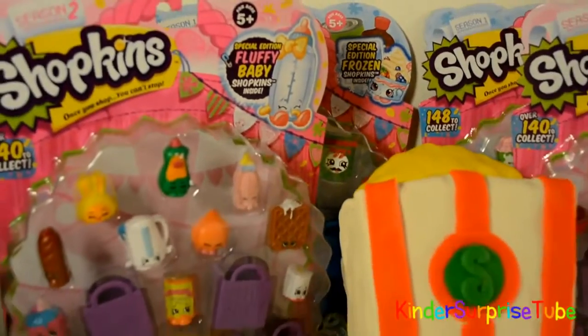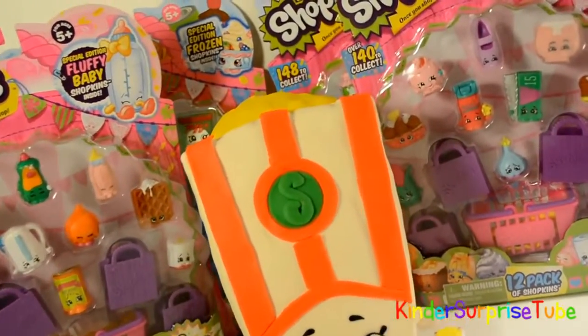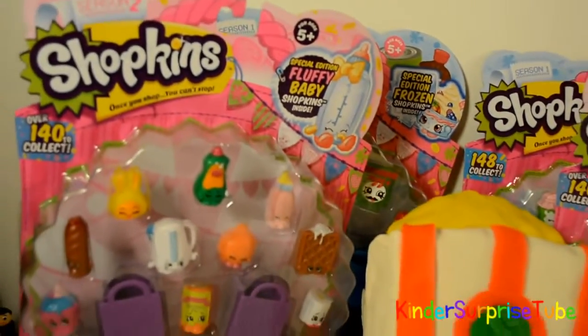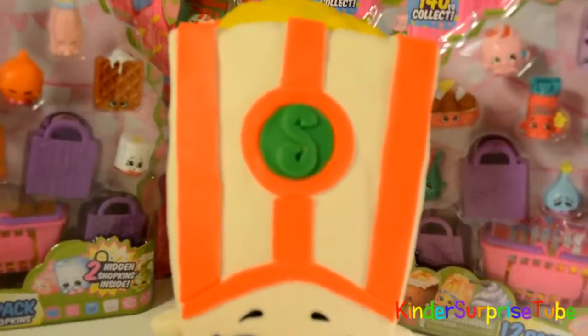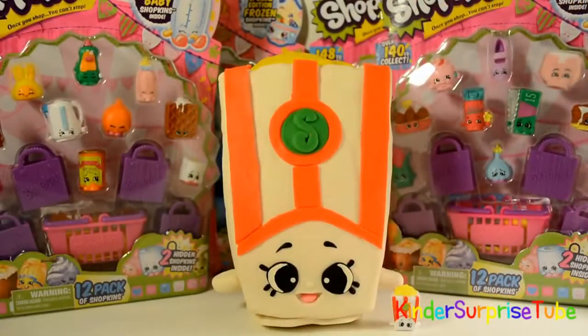Hi guys! This is Kinder Surprise 2. Today we will be opening lots of Shopkins. We have 12 packs from Season 2 and Season 1, and this huge Play-Doh Shopkins Puppycorn Surprise Egg. If you want to see how we made this Puppycorn Play-Doh Surprise Egg, please check out the link at the end of the video.